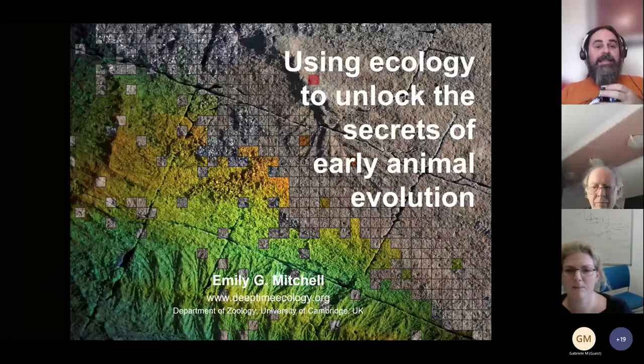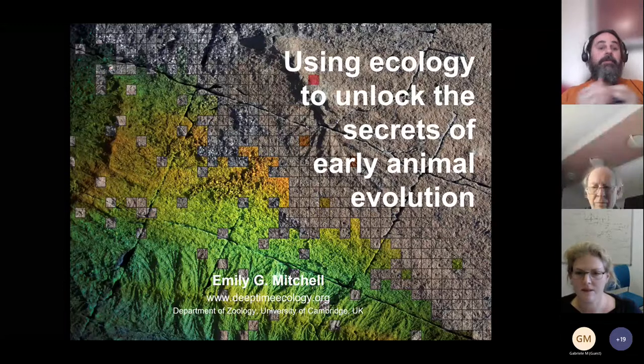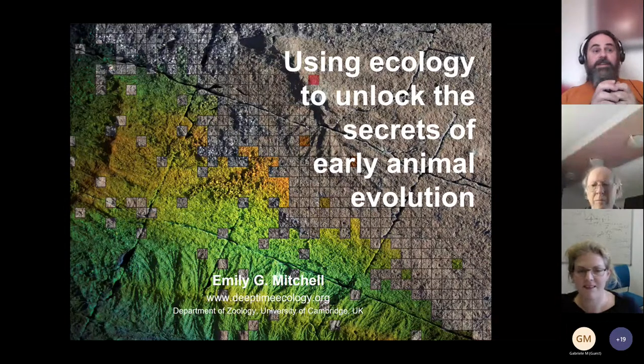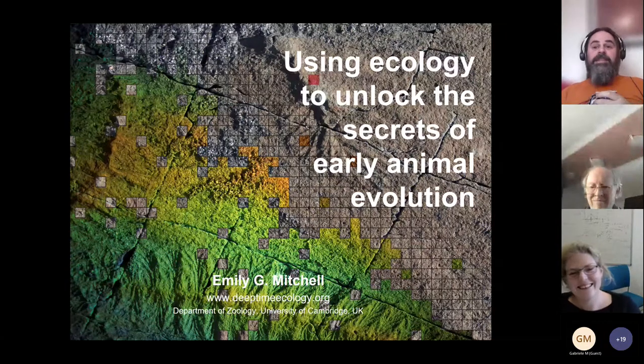Emily Mitchell from Cambridge University. Emily is currently doing a NERC fellowship in Cambridge in the zoology department, but she actually has an imperial history. She was an undergraduate at Imperial and was originally a physicist. She did an undergraduate degree in physics here and then a master's in something quantum.